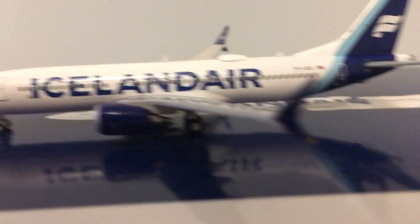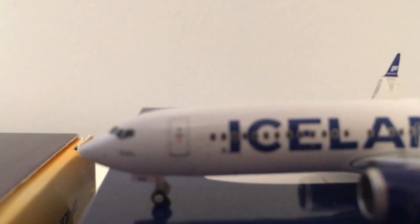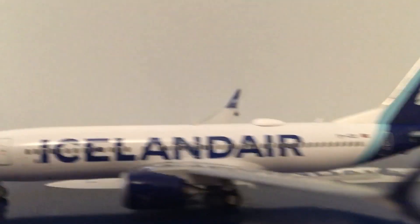And at the new Icelandair, we have the logo Icelandair, the cockpit window, the doors, the engines, and the winglets.